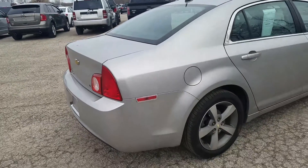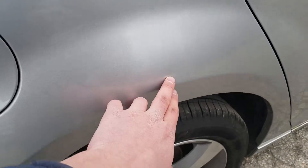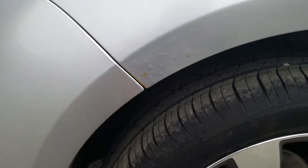Moving to the passenger side of the vehicle, it's also in good condition. There is a little bit of a door ding right there, and then you've got some oxidization starting right there.